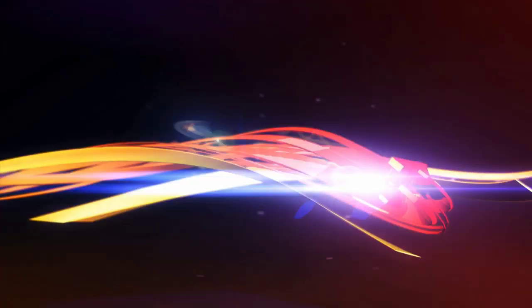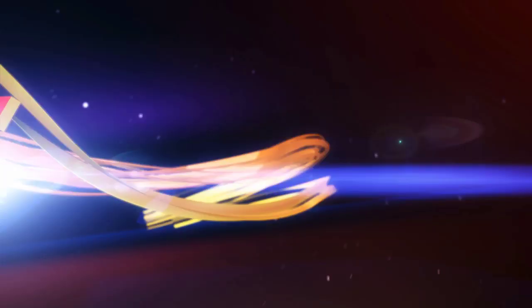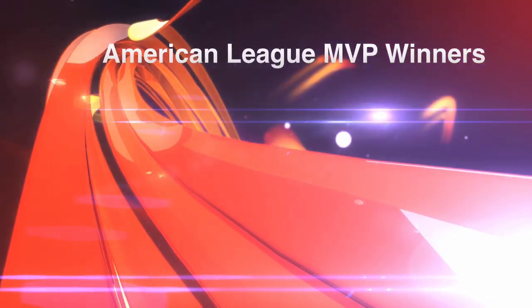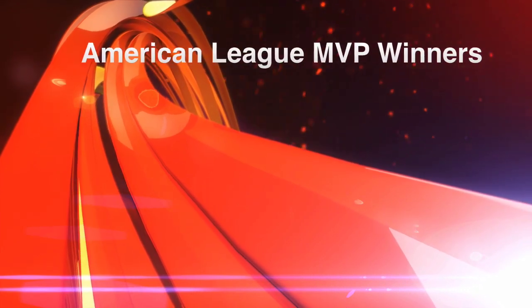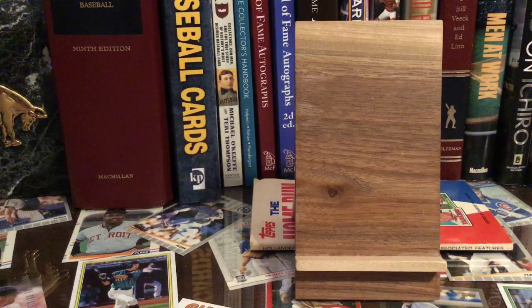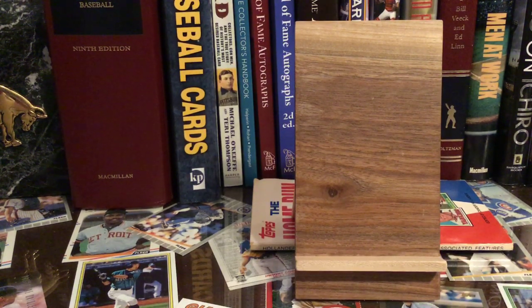Hello there everybody, I'm Mel Allen and this is Baseball Collector. Yo and hello everybody, Mike here, Baseball Collector. Today I'm doing part two of a two-part series going through the autographs of my collection for all of the American League MVPs. I did the National League last time; this time I'm doing the American League.